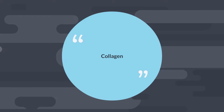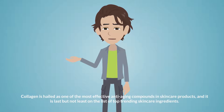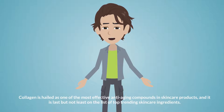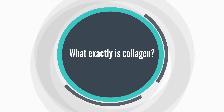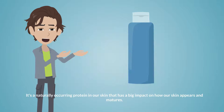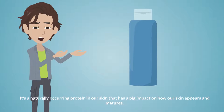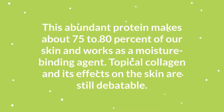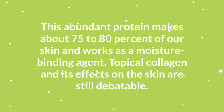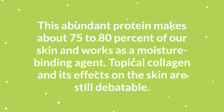Collagen. Collagen is hailed as one of the most effective anti-aging compounds in skincare products, and it is last but not least on the list of top-trending skincare ingredients. It's a naturally occurring protein in our skin that has a big impact on how our skin appears and matures. This abundant protein makes up about 75–80% of our skin and works as a moisture-binding agent.